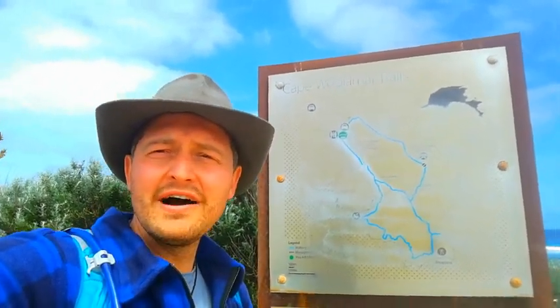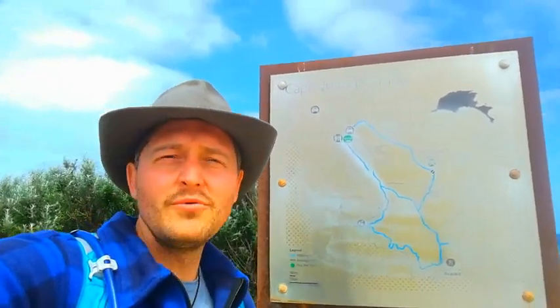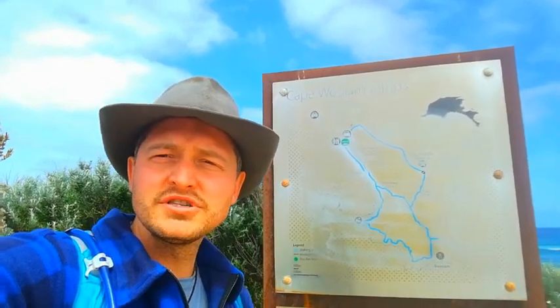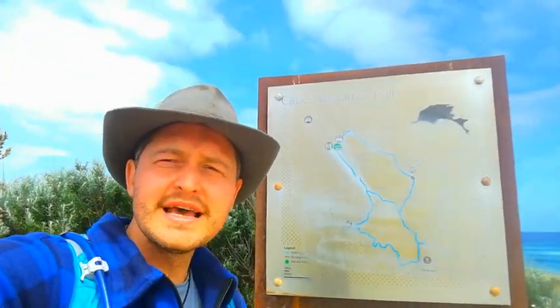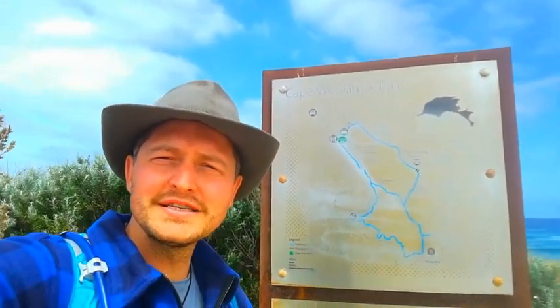There are over half a million mutton birds or shearwaters on this peak. There's going to be hopefully some dolphin and whale spotting, walks along the beach, and secluded bays. This one's really exciting, guys. Thank you so much for joining us for another video — hope you're all well and happy hiking.